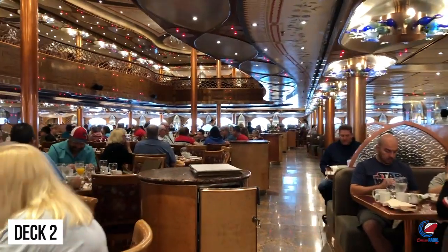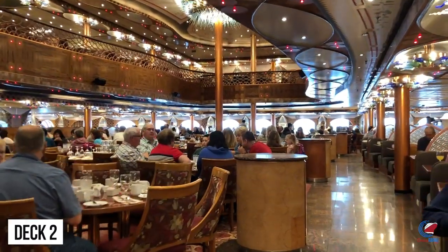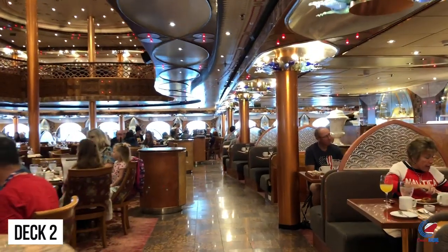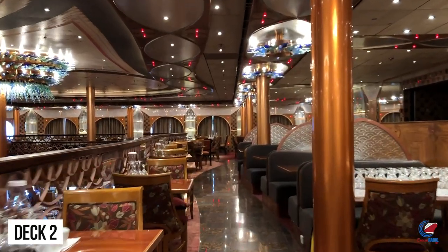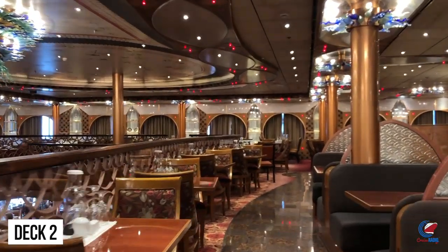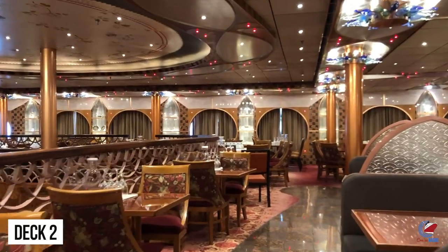Medusa's Lair is a nightclub that is two stories with a spiral staircase going from deck one up to deck two. Up on deck two aft is the main dining room. Carnival Legend, like other Spirit-class ships, only has one main two-deck dining room on the back of the ship. It spans both deck two and deck three. Something unique with this class of ship is that the galley is located on deck one, with two sets of escalators going between the galley up to deck two and deck three, which gives more guest space.